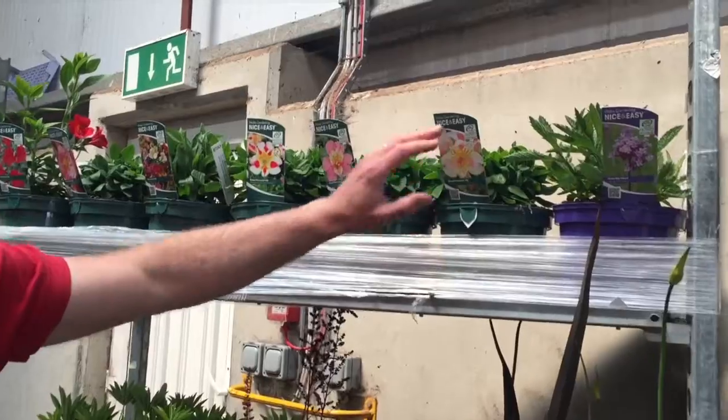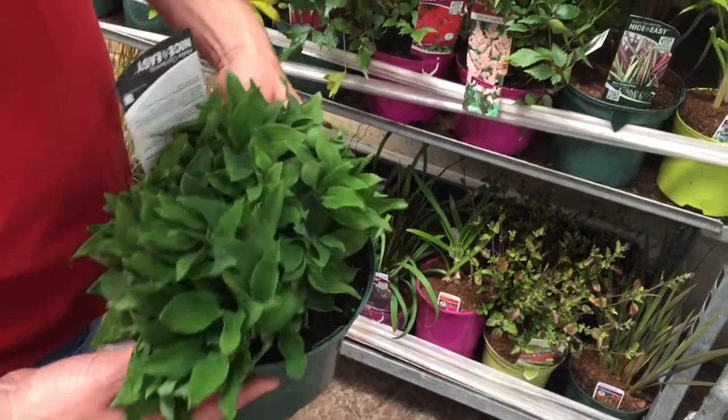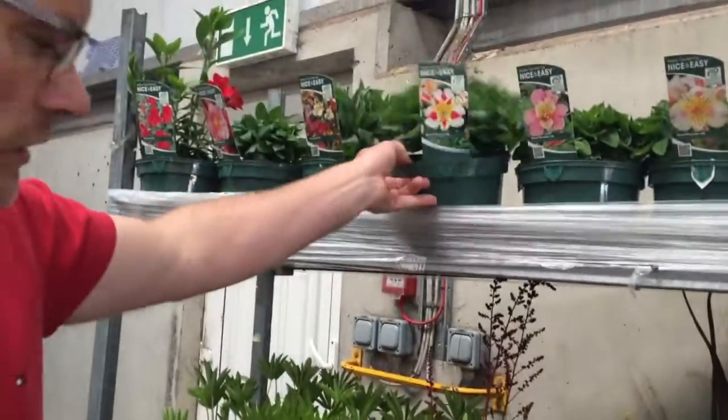Alstroemerias are on the list this week — we've got Christina Divina and some nice Little Miss Miranda. You can see the stage they're at: nice bushy foliage with the flower buds still a little bit down in the stems. They're very popular and go very quickly, so don't miss out on those.